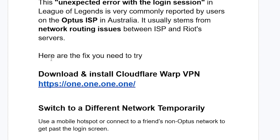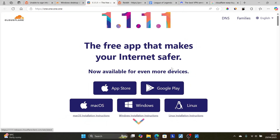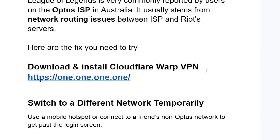First, download and install Cloudflare WARP. This will help you resolve the issue. The link will be available in the description, or you can go to 1.1.1.1. After visiting this website, download it for your device — for example, for Windows. After downloading, install it and toggle on the switch. This will help you resolve the issue.